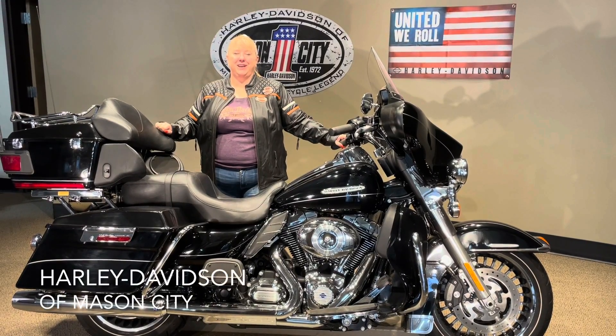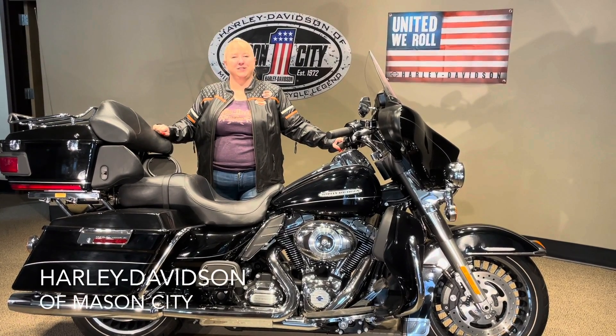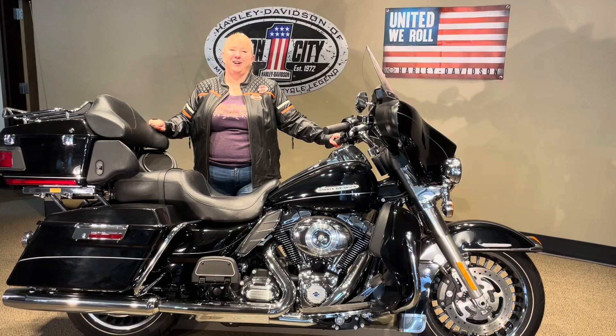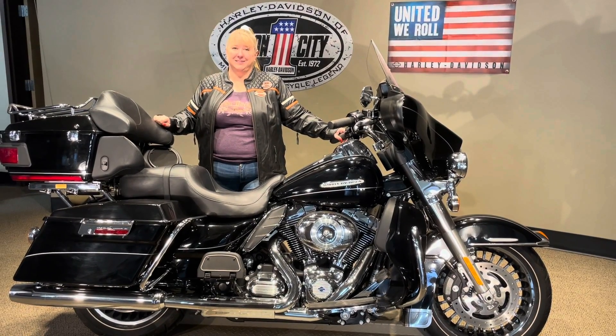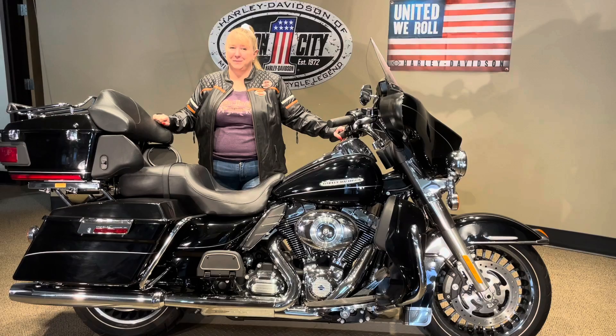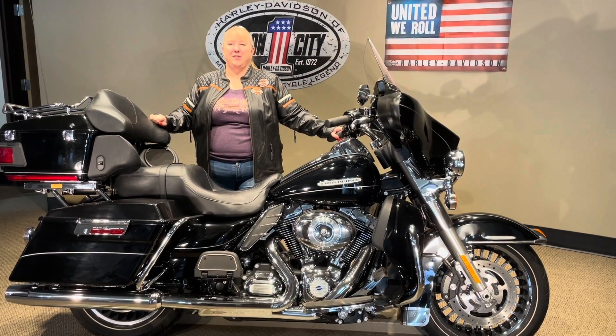Hey, I'm Trish with Harley-Davidson Mason City, and I'm here to show you this 2013 Ultra Limited. This bike has just over 4,000 miles on it — a 2013 with 4,000 miles, you heard that right.